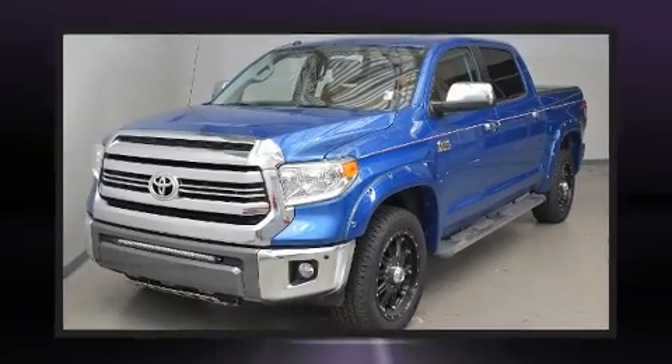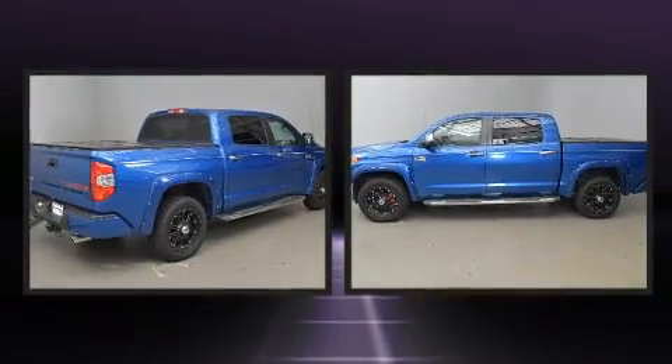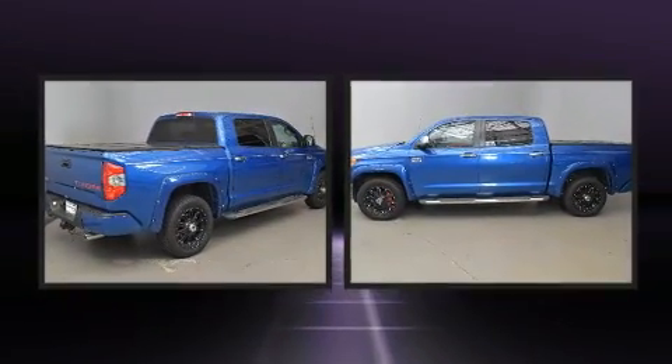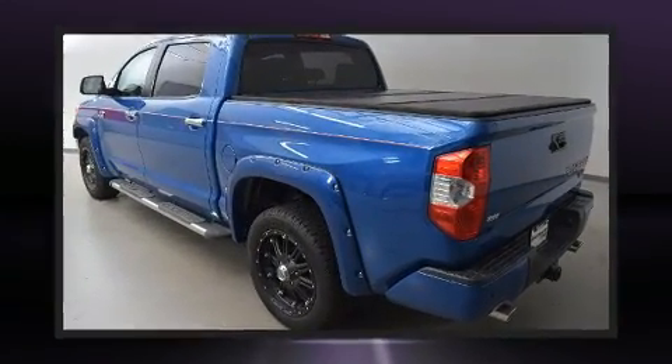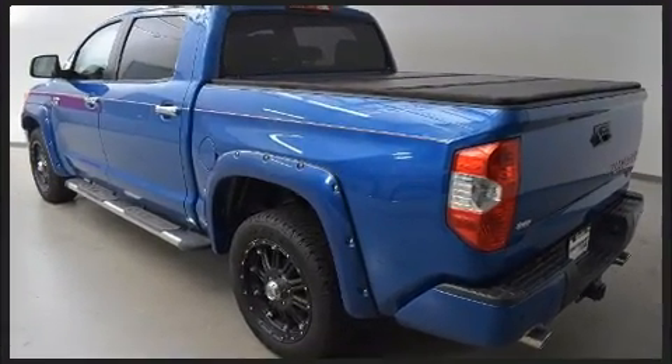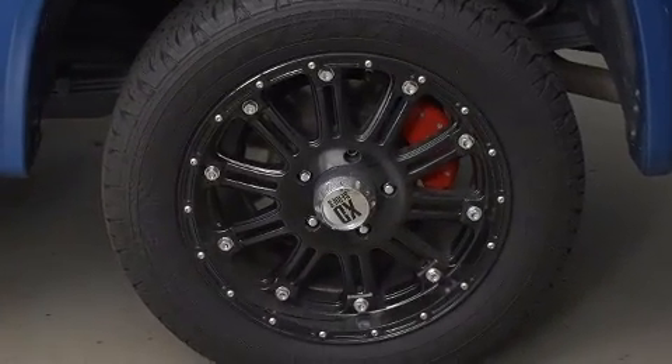You can expect a lot from the 2016 Toyota Tundra. This four-door, five-passenger truck just recently passed the 50,000-mile mark. It features an automatic transmission, rear-wheel drive, and a powerful eight-cylinder engine. It includes power seats and leather upholstery.